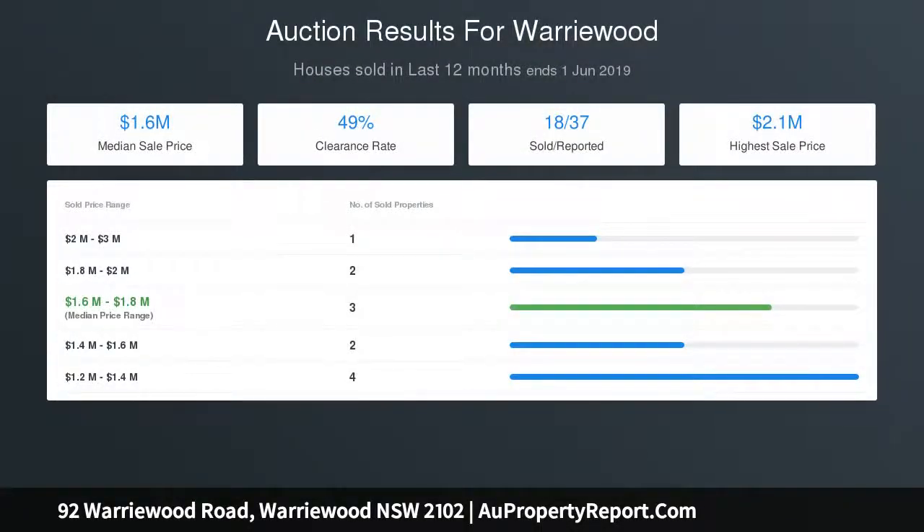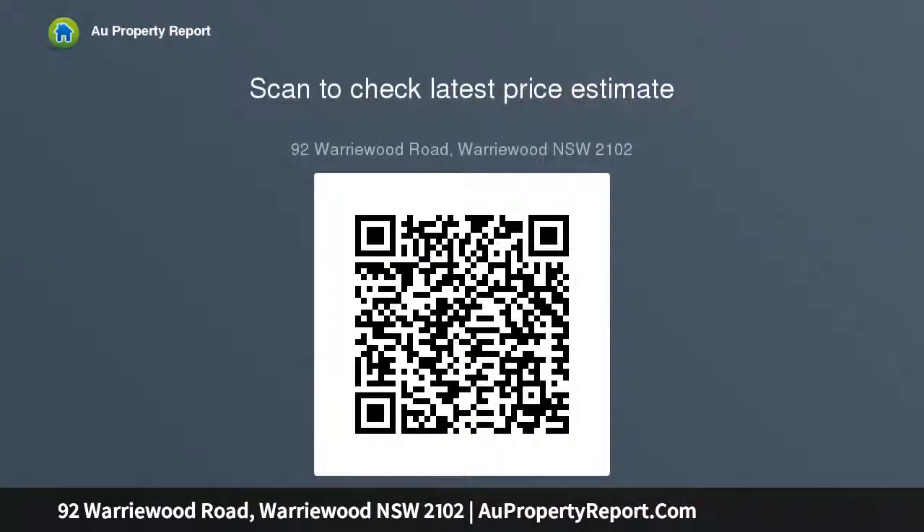Single lock-up garage with easy access to underhouse storage. Moments from Worrywood Square, B-Line Buses and Mona Vale.